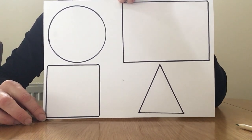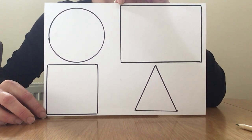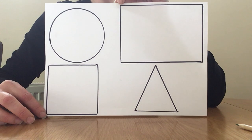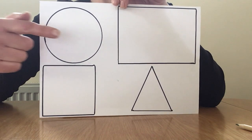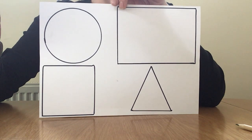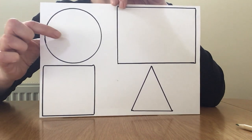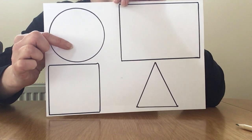Hello, everyone. I want you to have a look at the shapes that I've drawn on this piece of paper. First job is you need to get your pointy fingers and point to the circle. This one is a circle. A circle has got one side that goes all the way around like this, and it doesn't have any corners — it has one side and zero corners.